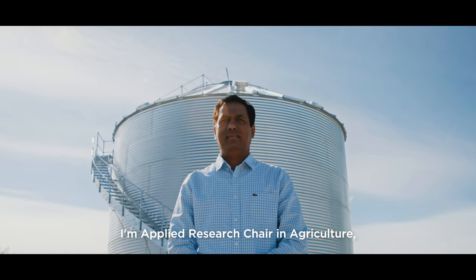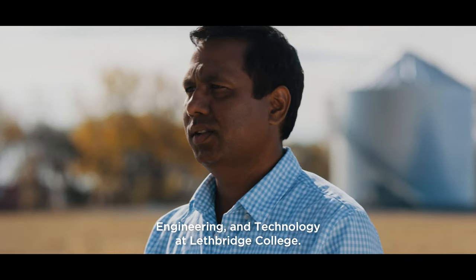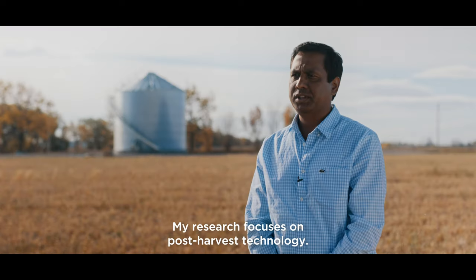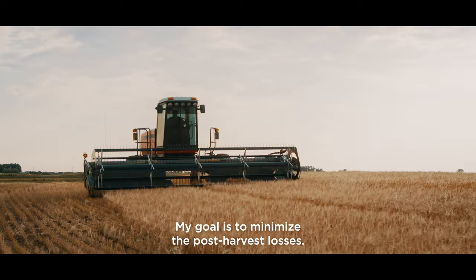My name is Chandra Singh. I'm an Applied Researcher in Agriculture Engineering and Technology at Lethbridge College. My research focuses on post-harvest technology, and my goal is to minimize post-harvest losses.